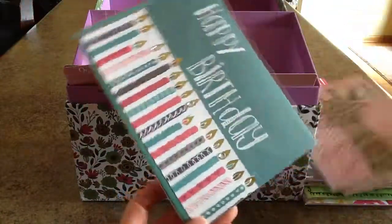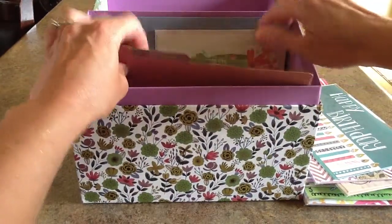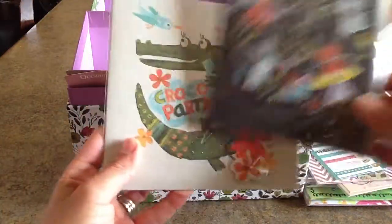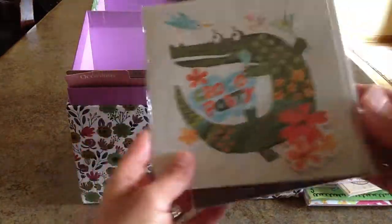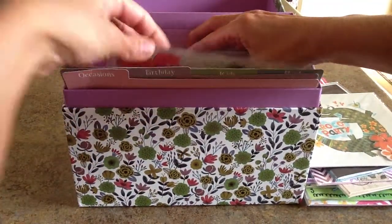Several more happy birthday cards round out the section. There is also a kids section in this box with two kid-themed birthday cards: Make-a-Wish and a Croco Party. Finally, there are some blank cards in the back.